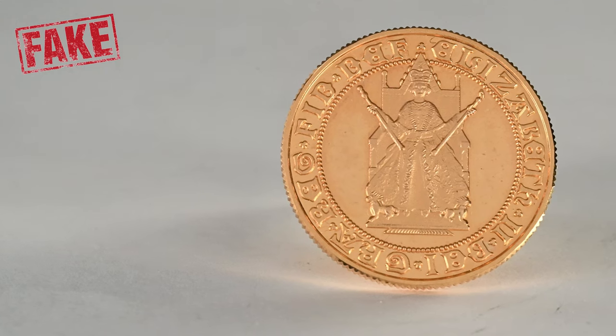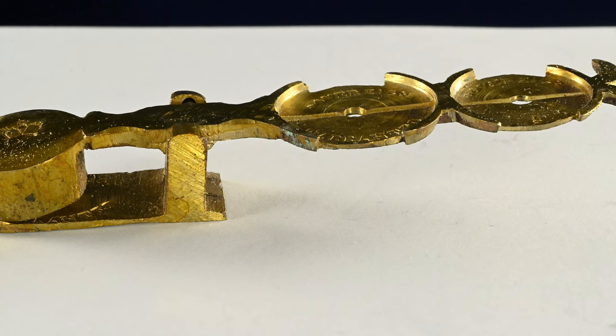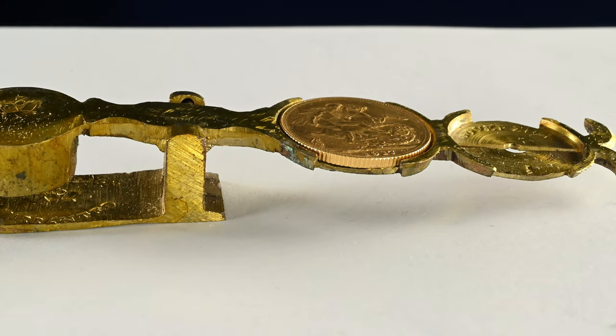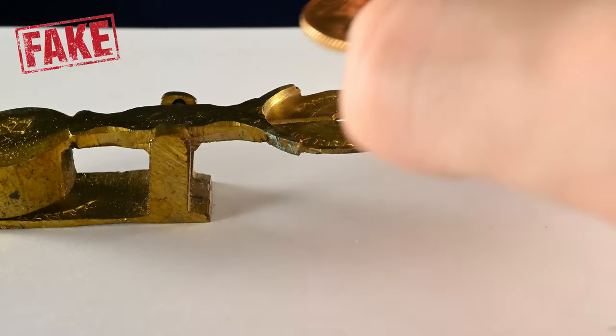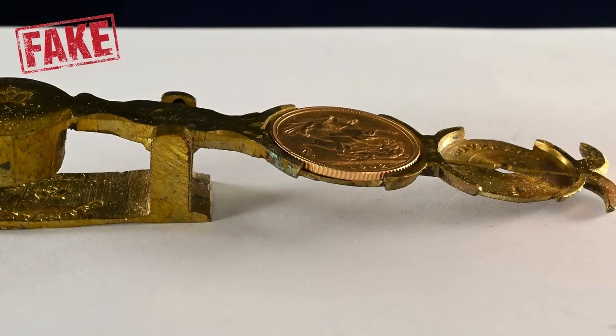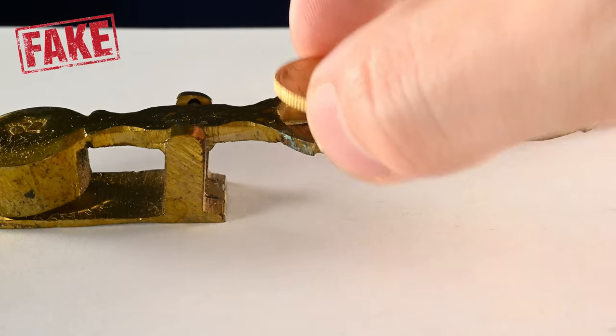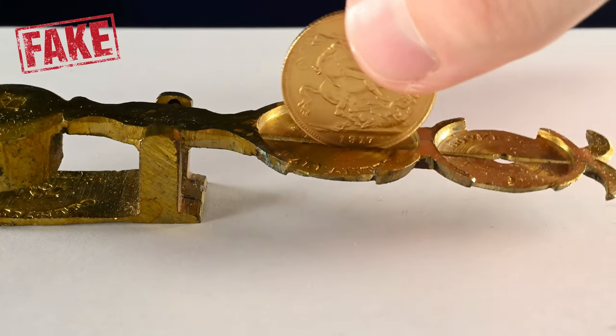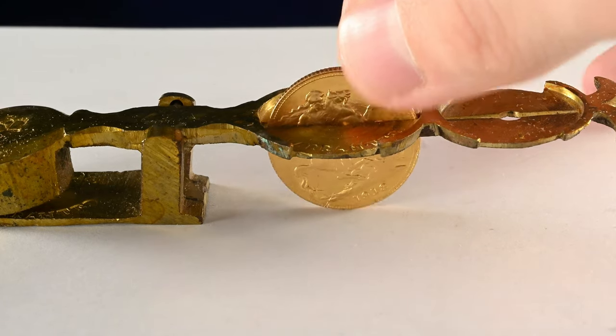There is of course weights and measures as well. You can compare the specifications of your sovereigns against what they should be. I have here this antique sovereign scale which would have been commonplace in shops when the sovereign and half sovereign were regular circulating coins. It firstly measures the size of the coin, with the holder being just the right size for a sovereign and to the right a half sovereign — fakes that are too big or too small will look rather obvious. It also weighs them so you can tell if the coin is underweight or overweight from the use of another metal in the composition. Lastly it also serves to check the thickness of the coin, with a little slot in the middle of the holder the coin should slip into it neatly if its depth is correct. Fake oversized ones will get stuck and not fit through the gap.